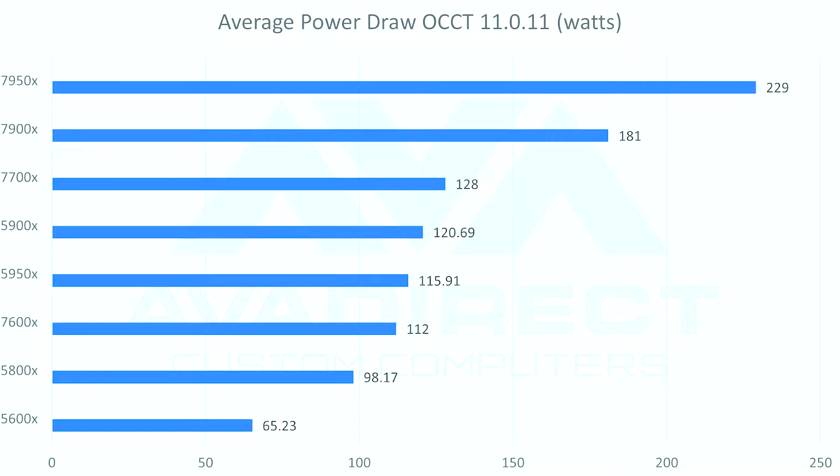As for power draw compared to last generation, it's insanely higher — we're seeing as much as double on the 7950X: 115 watts on the 5950X versus 230 watts on the 7950X, which is a huge difference for just one generation. While their advertised base clocks are 1GHz higher and turbos are 700 to 800MHz higher, we can see that on the 5950X versus the 7950X — 4.6GHz versus 5.2GHz — the increased frequency is real, holding 5.0 to 5.2GHz under all-core load.